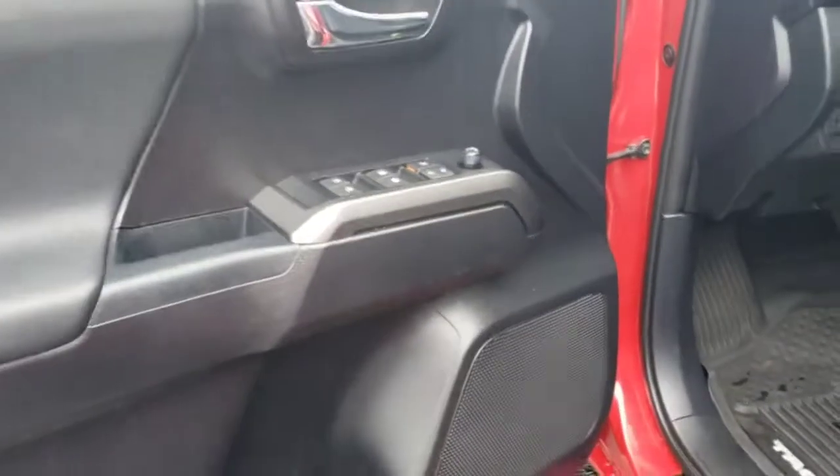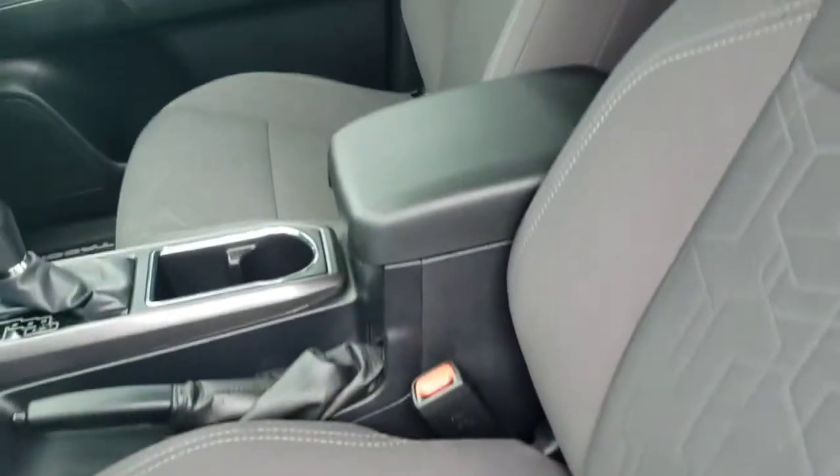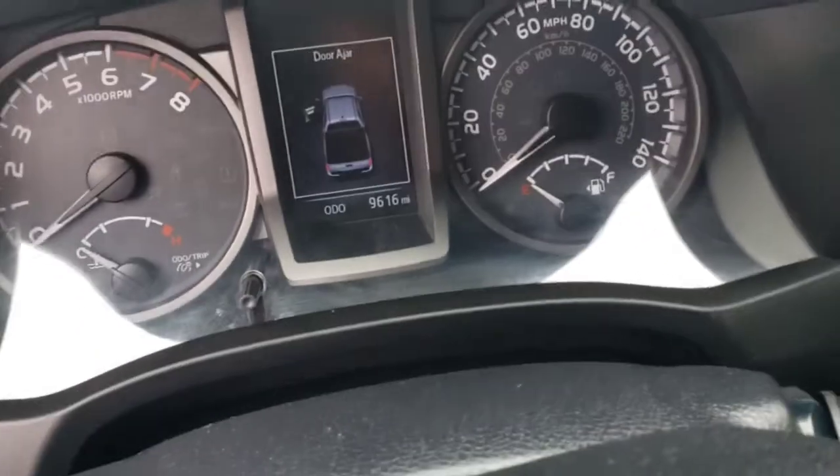Hopping in the driver's side here. All-weather mats already included — that's super nice. As you can see, nice and clean on the inside, everything looks really good. Actual miles right there: 9,600.